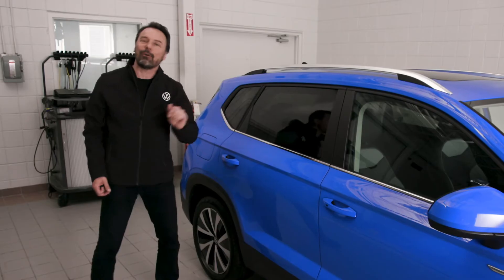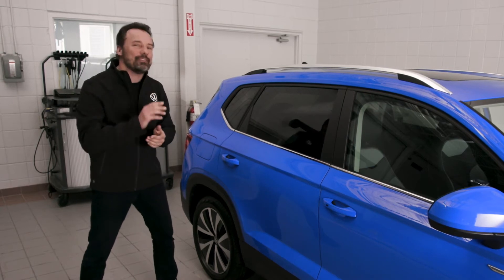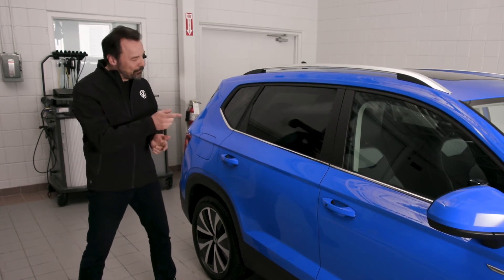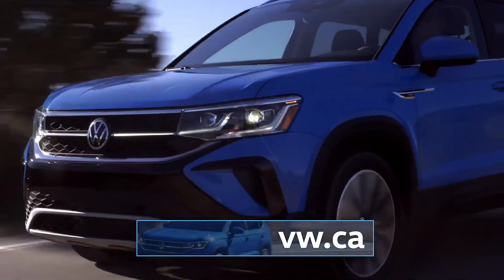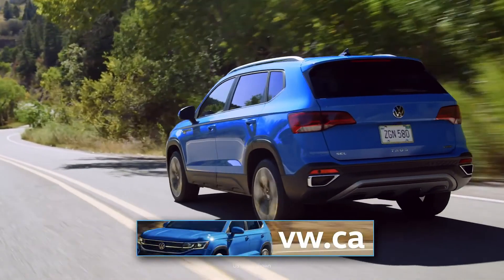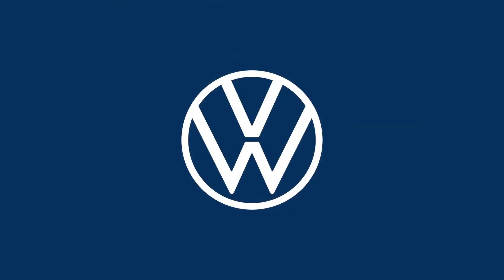Now what about the color? Cornflower Blue is something we've only previously seen on our GTI model, yet it's a sporty addition to the Taos lineup. Please go to vw.ca for all the details. Volkswagen.